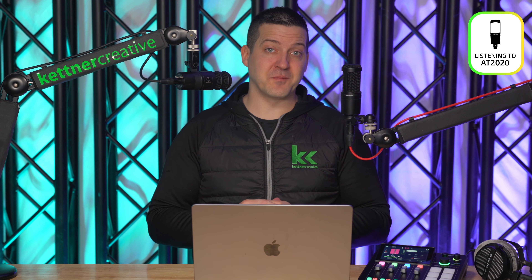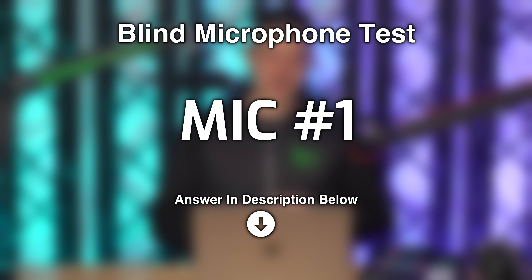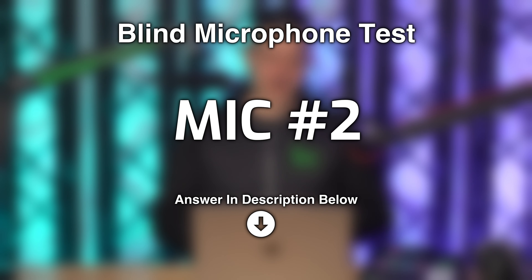Next we have the handling noise test. As is typical in live streams and podcasting, people will be grabbing the microphone. This is how it sounds if you need to grab and move the AT2040 throughout your recording, and on the AT2020 this is how it sounds if you need to move the microphone — a pretty typical example of handling noise in a live stream or podcast. We also demonstrate what it sounds like when you tap the AT2040 on a table stand, and what it sounds like when you tap the AT2020 on an articulating boom arm and on a desktop stand.